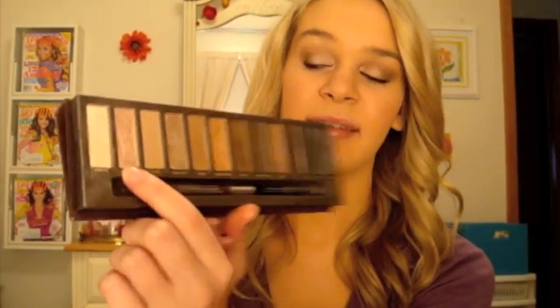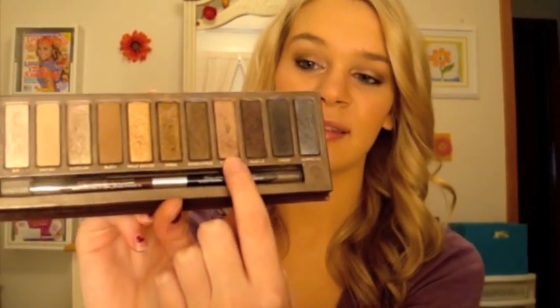My favorite color combination from the Naked Palette — which I'm actually wearing today — is Sin on the lid, Toasted in the crease, Hustle in the outer V, and Virgin to highlight. That's been one of my favorite combinations recently. The palette also comes with little eyeliners in black and brown, which is great. This palette is really, really useful.